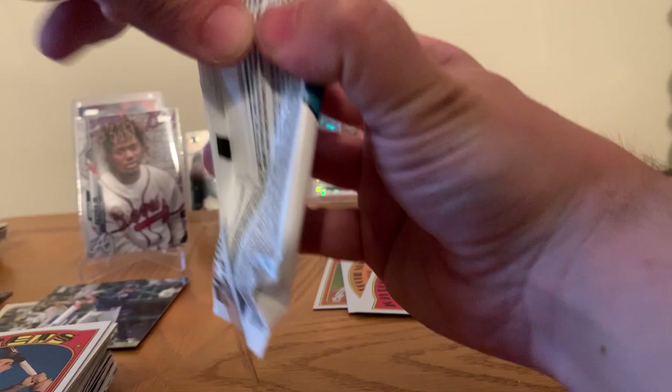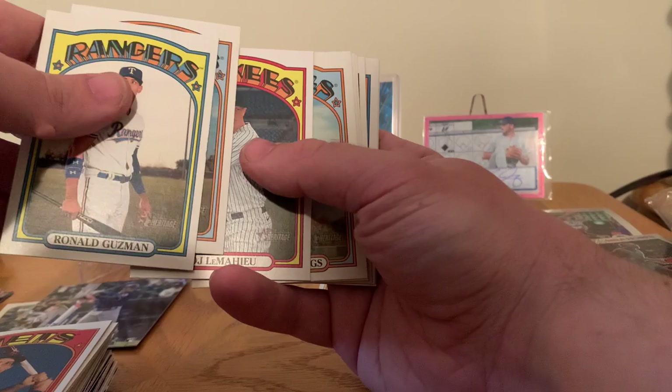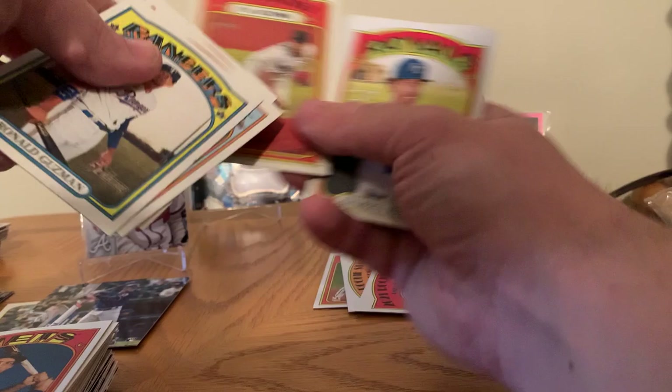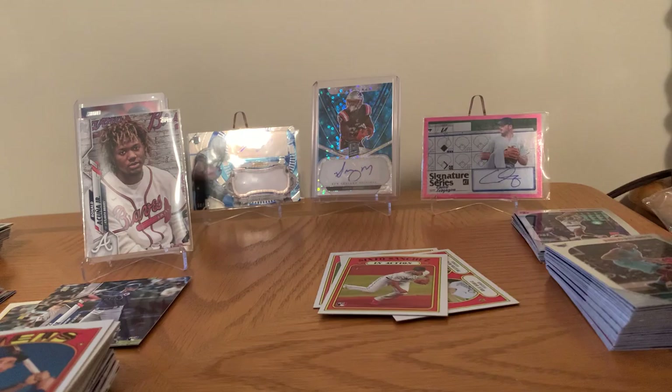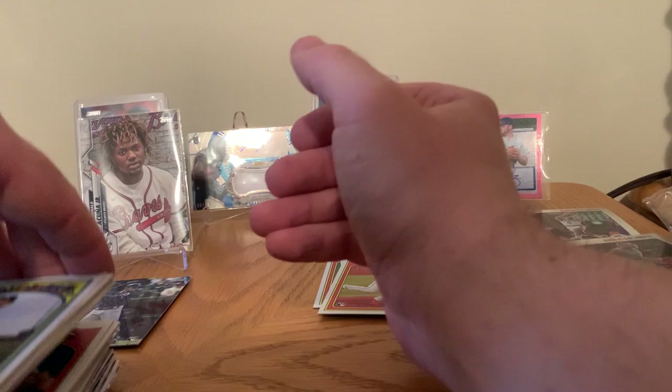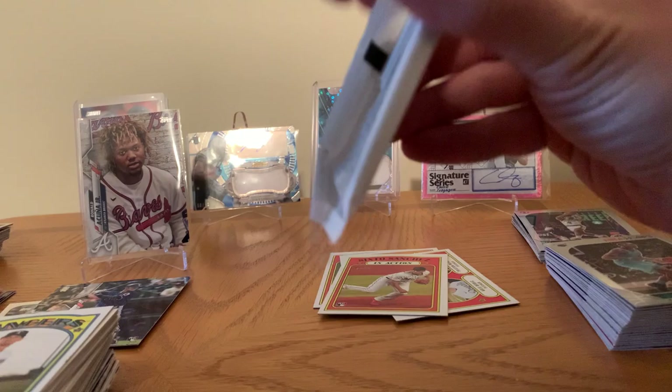So we get the last pack right here. Come on, last pack magic — let's end this rip on a high note. I'm feeling good, let's open up the last three packs of Heritage. You know me, I'm trying to save packs but it ain't working. That Acuña Jr. pull got me all pumped up. Let's see what we can get.